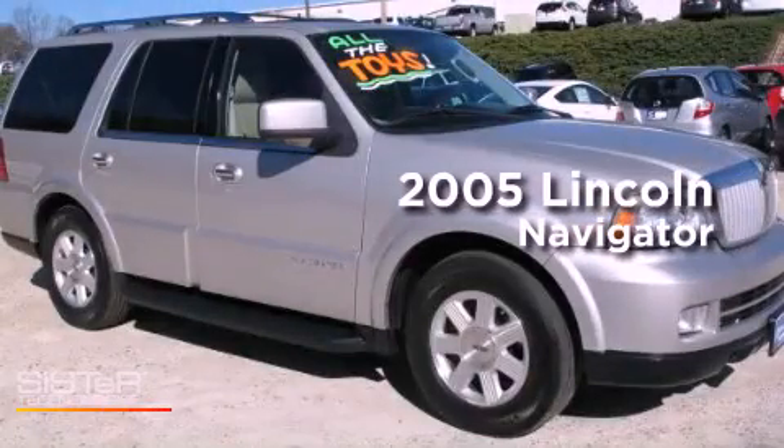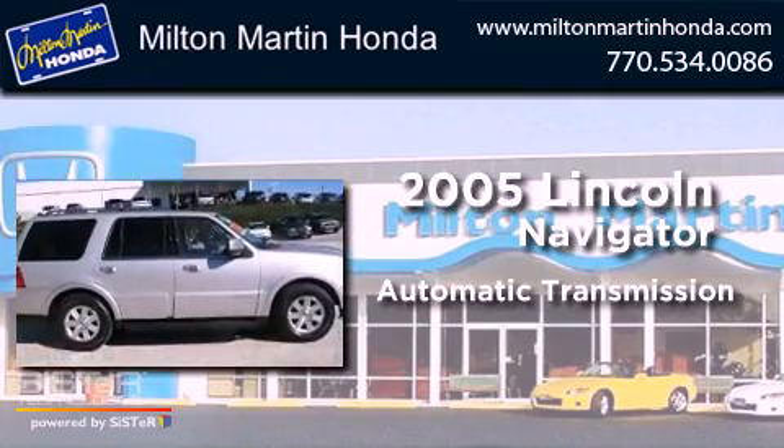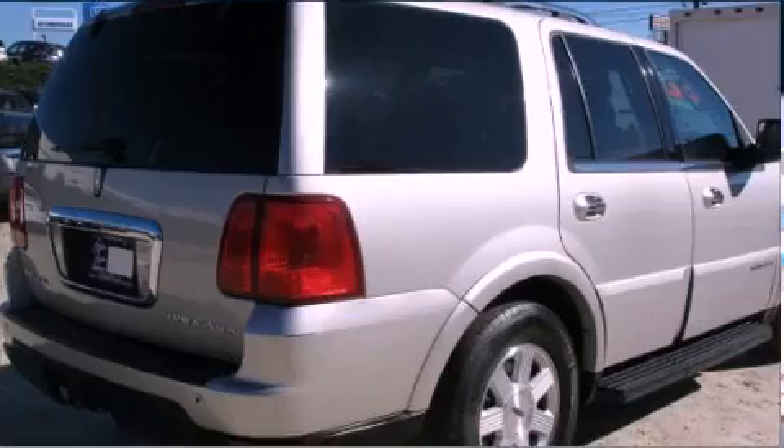This is a 2005 Lincoln Navigator. This SUV has an automatic transmission, a V8, and the added safety and control of four-wheel drive.